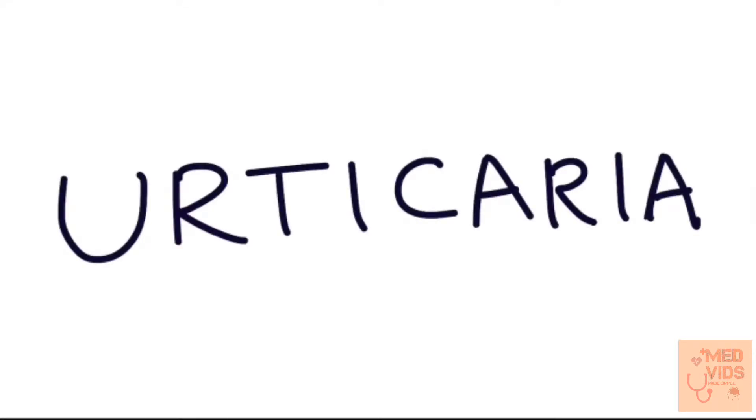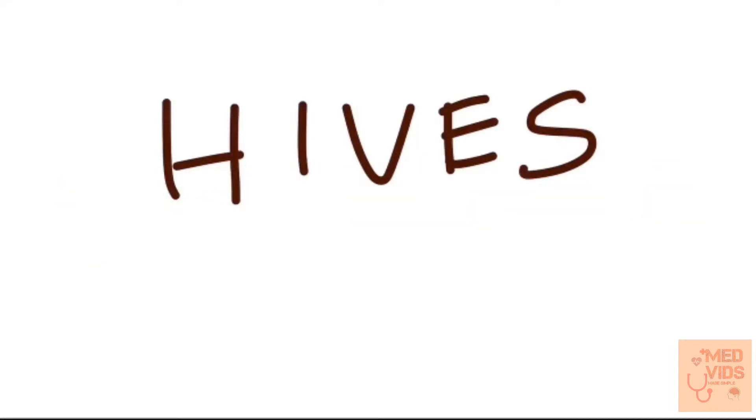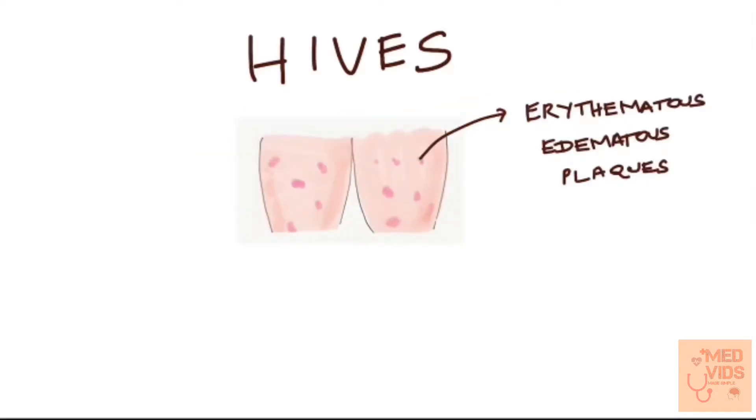This video is about Urticaria. Urticaria is also known as hives. Hives is characterized by erythematous edematous plaques.